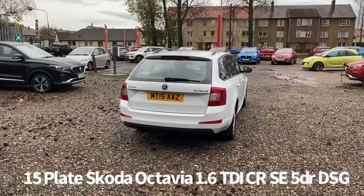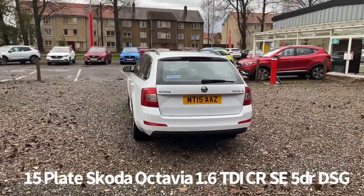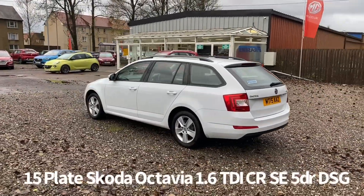It is only £20 per year for road tax at current road tax rates. Two owners from new. It comes with two keys and will be supplied with a six month parts and labour warranty when sold, with the option to upgrade that to one or two years.